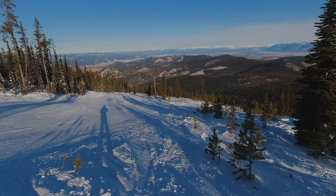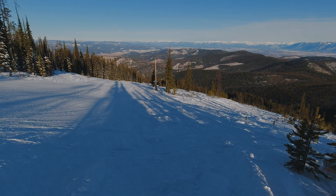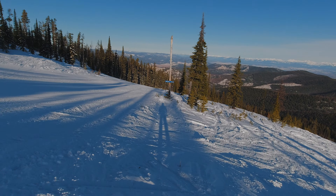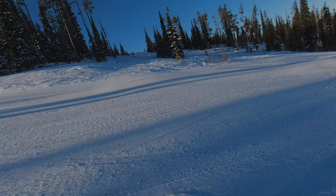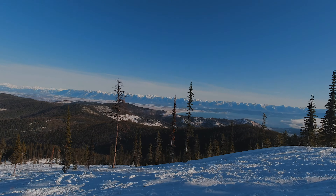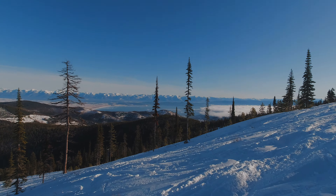Hopefully the angle on the camera is right. Oh, I love this — through the trees. Wow, look at the view out here. Unbelievable.